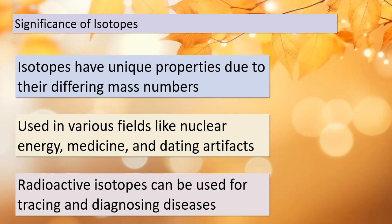Moreover, isotopes are instrumental in dating artifacts, helping archaeologists and historians uncover the mysteries of our past. So remember, isotopes aren't just numbers — they're keys to unlocking the secrets of the universe. Stay curious and eager to learn as our exploration of chemistry continues.